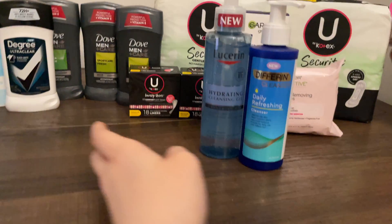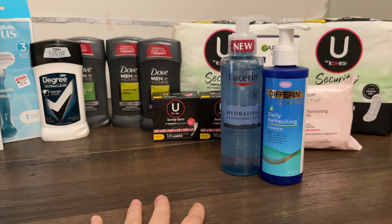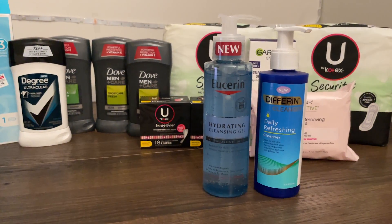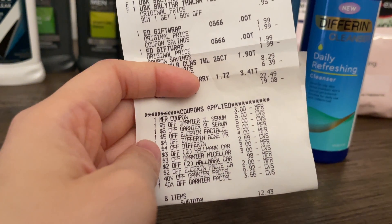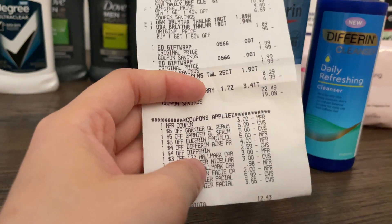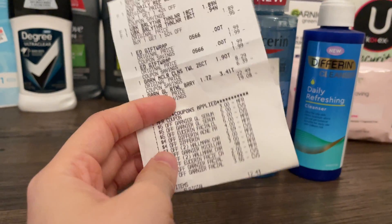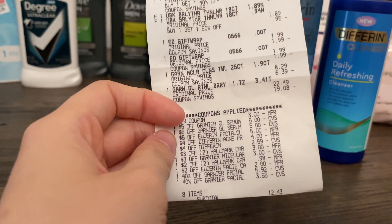This next transaction is on Eucerin and Différent. They're not on an Extra Bucks promo but they're buy one get one 40% off. I'll explain the transaction and why it's a mess-up. The Eucerin Hydrating Cleansing Gel is $11.29 and the Différent is $10.99, so the lower-priced item was 40% off, coming to $6.59.